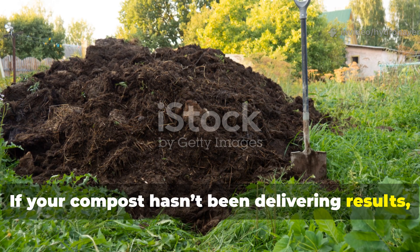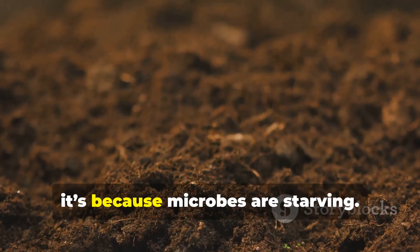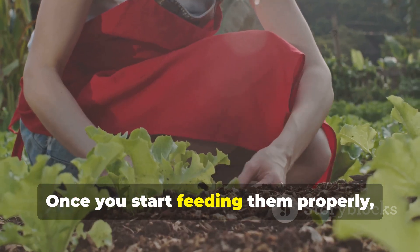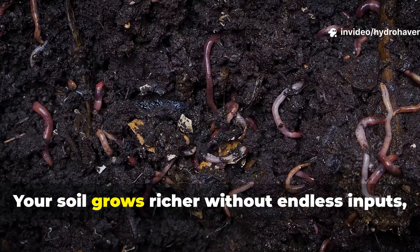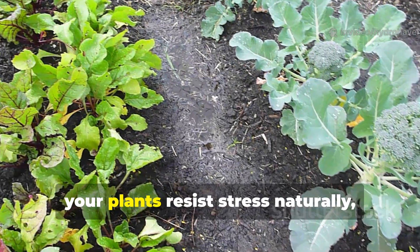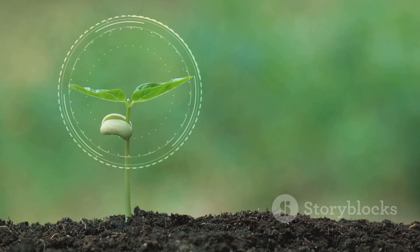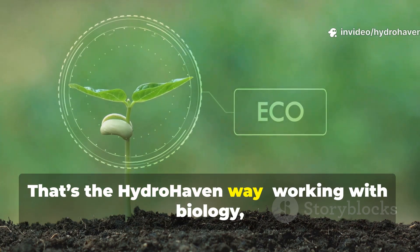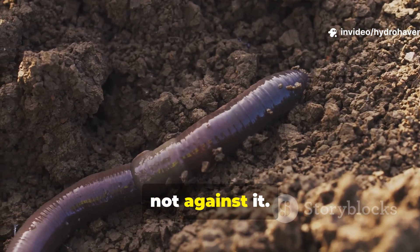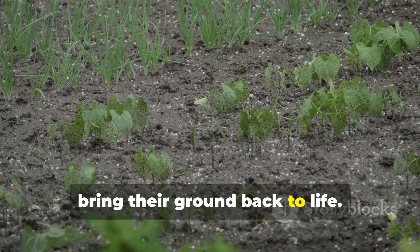If your compost hasn't been delivering results, it's not because compost doesn't work — it's because microbes are starving. Once you start feeding them properly, everything changes. Your soil grows richer without endless inputs, your plants resist stress naturally, and your garden begins to sustain itself. That's the HydroHaven way: working with biology, not against it. If you found this guide helpful, subscribe and share it with a gardener who's tired of dead soil and ready to bring their ground back to life.